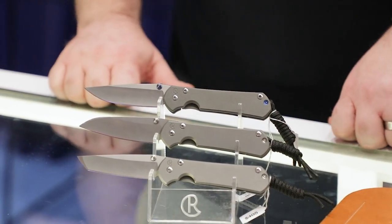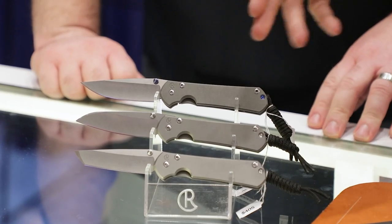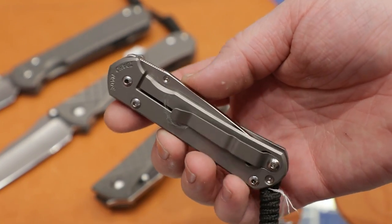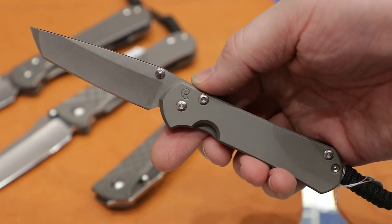The other big news is that if you've been waiting for the Sebenza 31 to be available with the tanto and the Insingo blade shapes, we're going to start to see some of that soon, both on the large and the small frames. They have some S35VN blades still available that they're going to be putting out first, as opposed to the S45VN that the rest of the lineup is transitioning to. So it's going to be kind of a sprint run — the contrasting hardware, instead of being their typical blue, is going to be silver. It'll be a little bit collectible, but it's going to be the first way you'll be able to get those Sebenza 31s with those particular blade shapes.